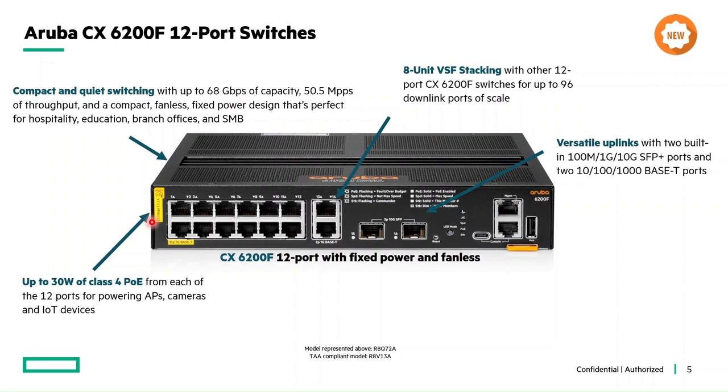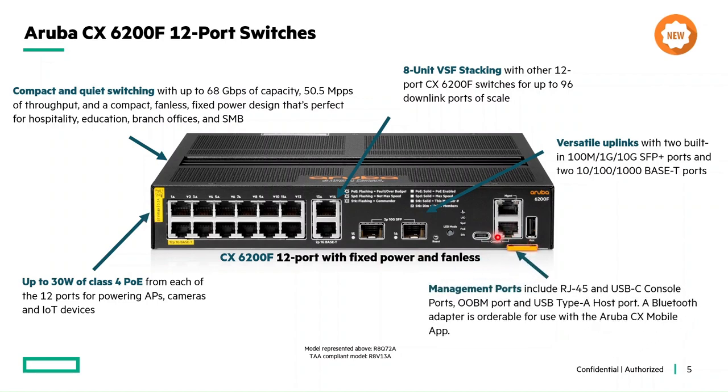Unlike other fixed switches, this 12-port switch offers a much-asked-for feature: an RJ45 console for easy management access. Apart from that, it provides a regular USB Type-C console, a USB Type-A host port, an OBM port, and a Bluetooth adapter orderable for use with the Aruba CX mobile app.